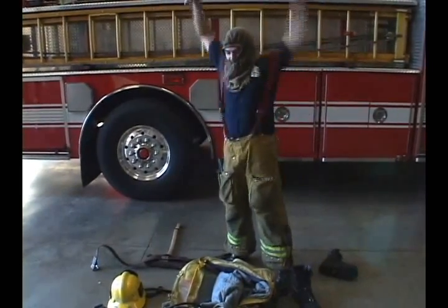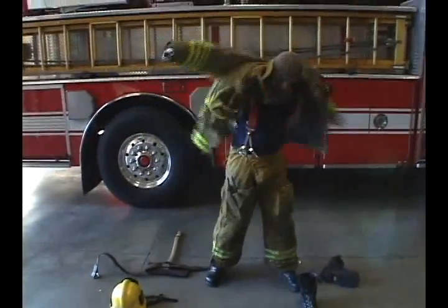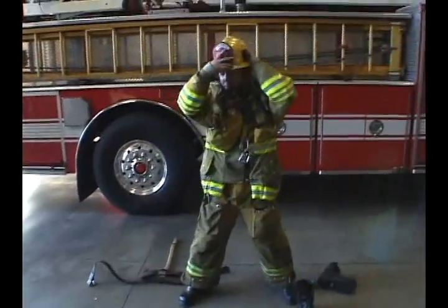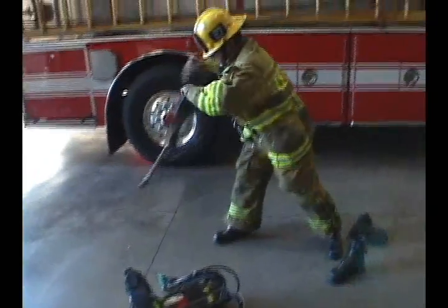Look at him. This guy knows this get-up inside and out. You try and get suited up this fast in the morning — and you're just wearing a shirt and pants. Wait till you have an axe to strap around your waist.